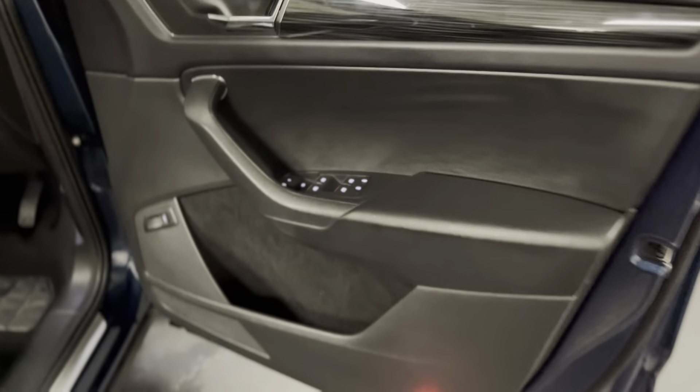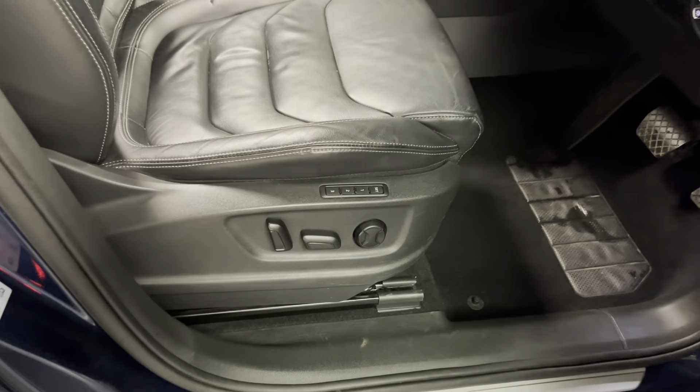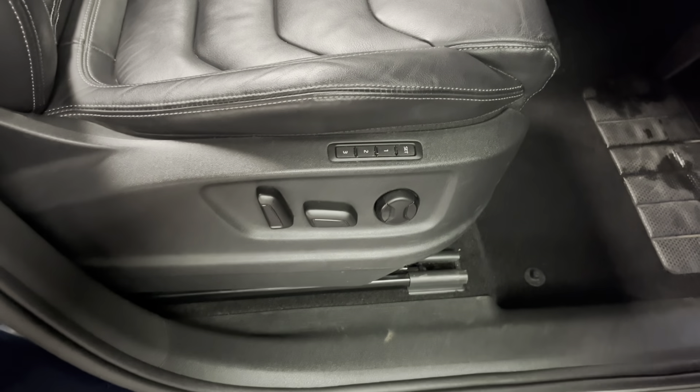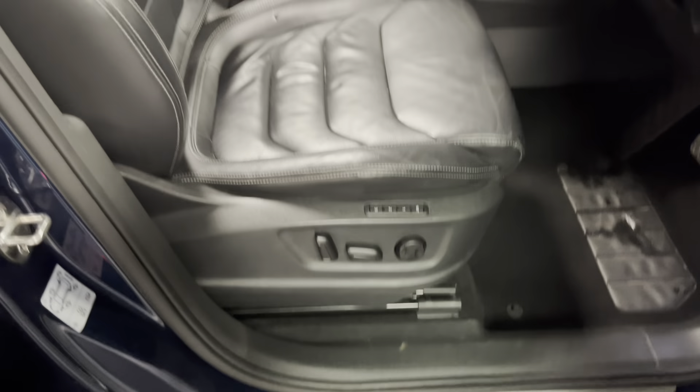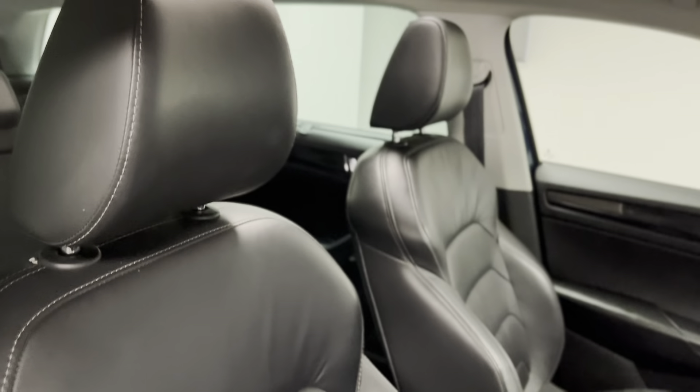Coming round to the front, we've got folding mirrors which are also heated, and electric driver and passenger seats. The driver's seat has three memory modes, so you can have a perfect adjustment saved for various drivers.